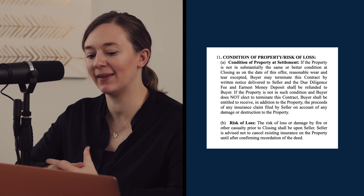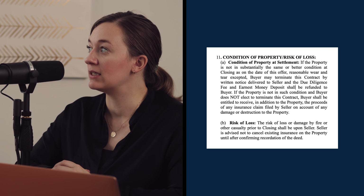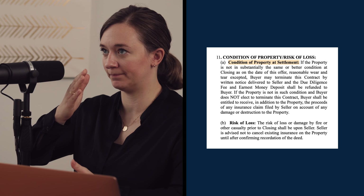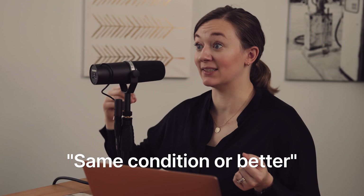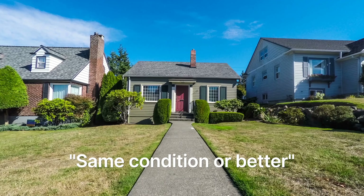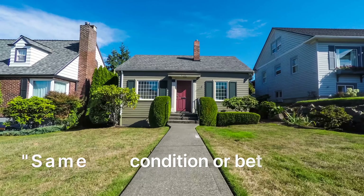Paragraph 11 talks about condition of the property and the risk of loss. When you go under contract, at the time the contract is signed, imagine that time is frozen — take a snapshot of the condition of the property. Fast forward to closing: the property needs to match that snapshot or be better. Whatever condition it was at the time the contract is signed, the seller must maintain the same or better condition. If it's in worse condition, the seller has to make it right. This is 'substantially the same.'